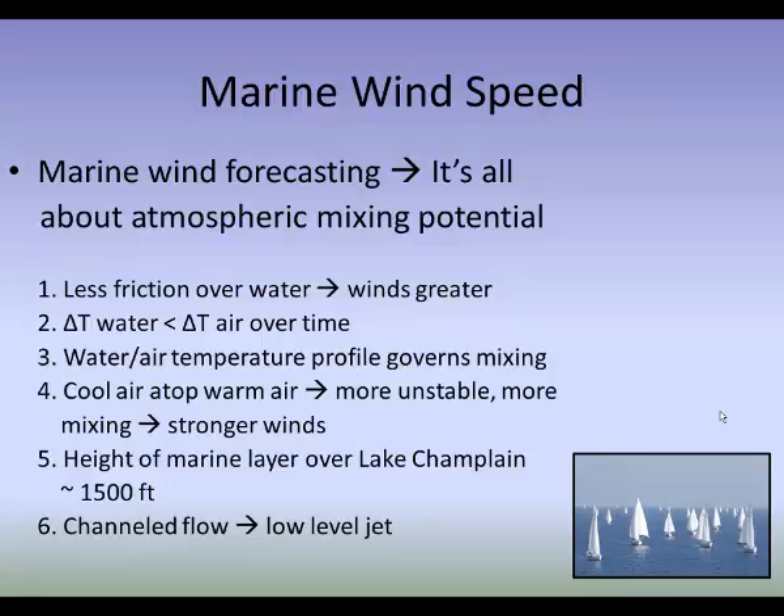When I want to mix winds down and get an idea of how strong winds will be on the lake surface, I really don't look higher than about 1,500 feet, and oftentimes only up to about 1,000 feet. Winds above that are not going to play a factor in what mixes to the surface. Channeled flow and a low-level jet — basically just an enhanced channeled flow — can also be a very important phenomenon in the valley, and these low-level jets operate at 1,000 to 1,500 feet off the surface, so they can play a big factor in governing wind speeds on the lake.